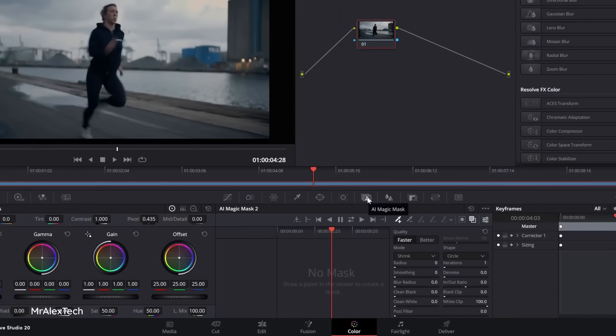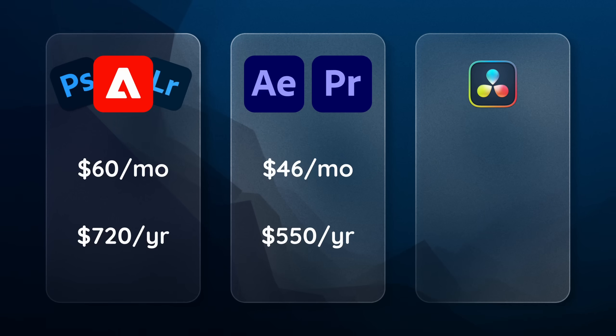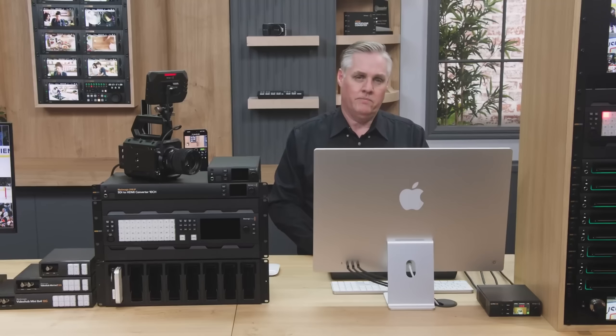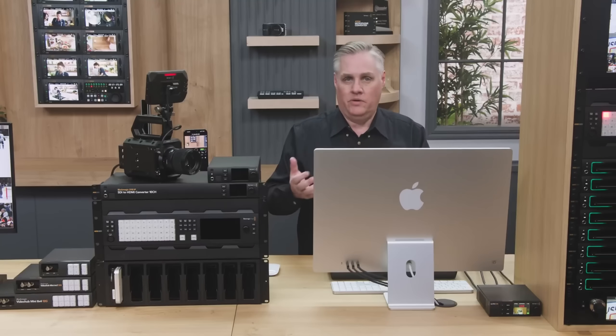On the opposite end, DaVinci has their Studio version - their paid version - which includes everything we've talked about: all the smart features, all the AI tools, everything, and it's a one-time payment of 295 dollars right now. The best part is that up until now, if you bought Studio once, that's it - you don't have to pay for it again. When I bought DaVinci Resolve Studio five years ago, I have not paid a single dollar since and have gotten every single update for free. However, Blackmagic Design has hinted they might start charging for major updates, similar to the Affinity model - probably a couple hundred dollars every few years for a major update.